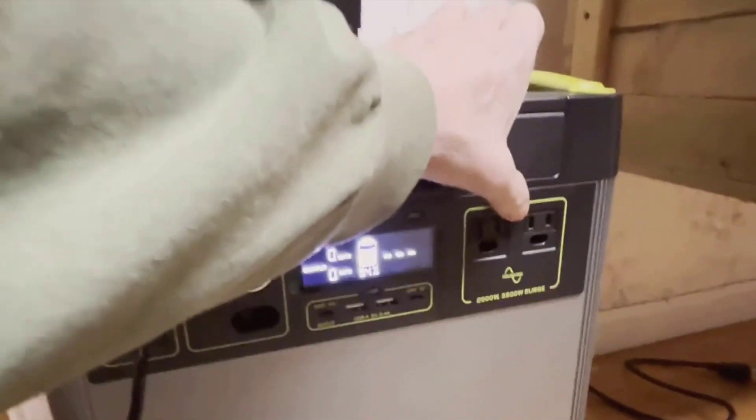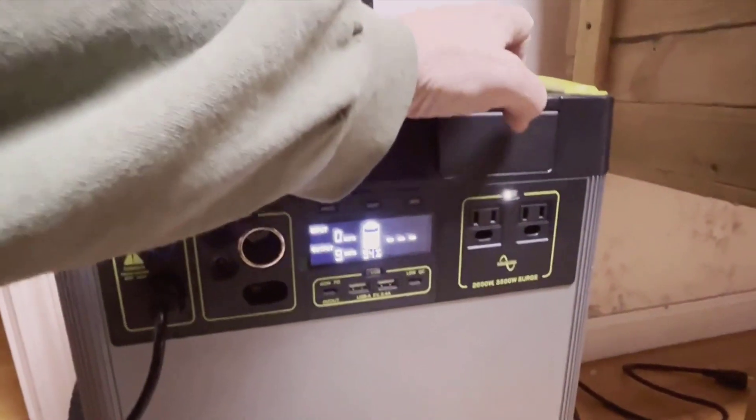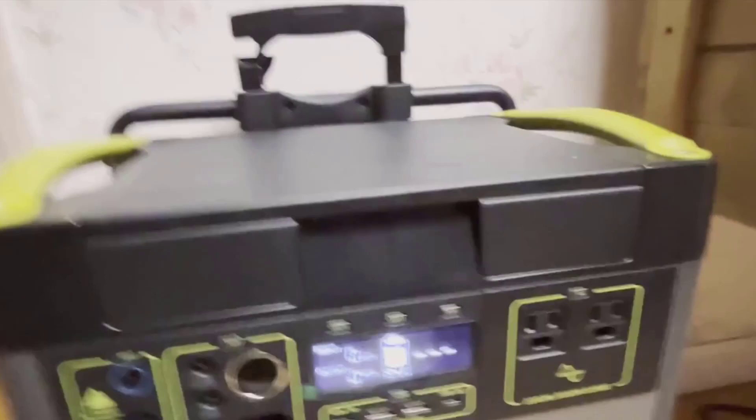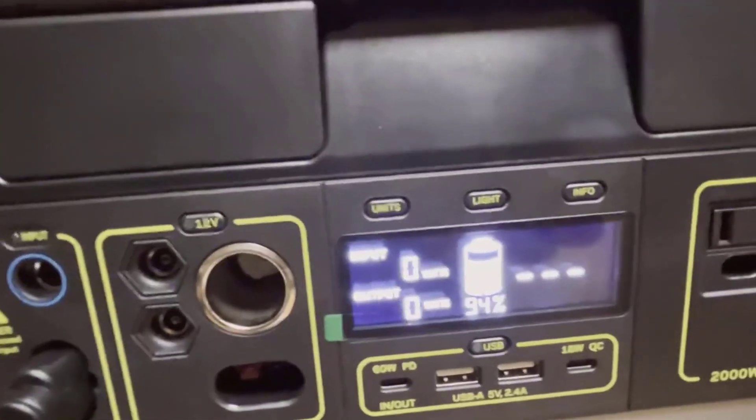There are a few downsides to consider. The price point is considerable, and it's not a casual purchase for everyone's budget. It is also quite heavy, which might limit its portability for some users. And since it doesn't come with a solar panel, there's an additional expense if you choose to opt into solar charging.